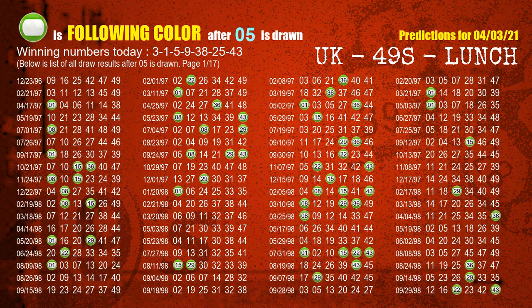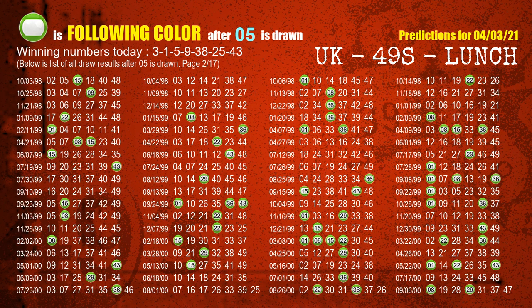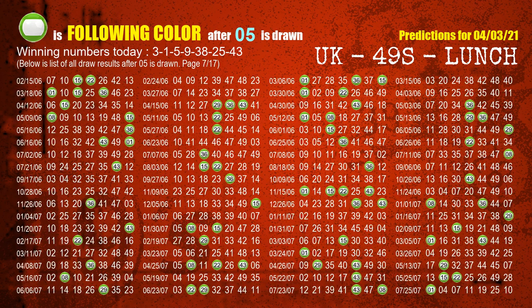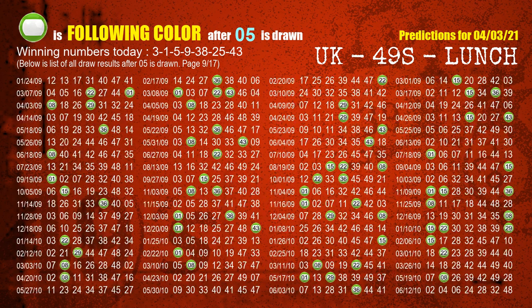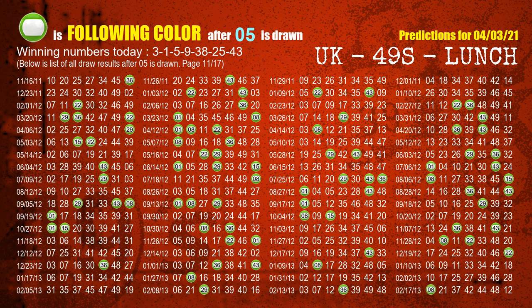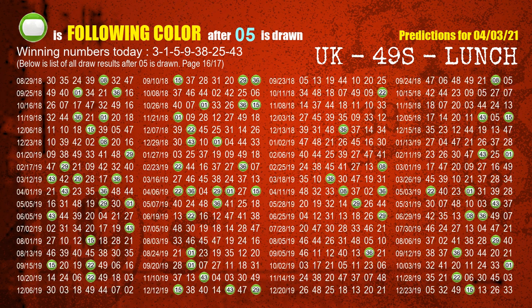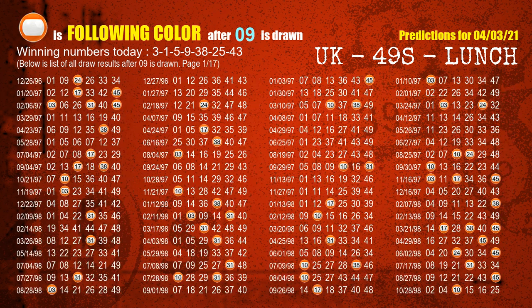The third winning number is 05. The most frequently following color is green when 05 is the winning number in last draw. The fourth winning number is 09. The most frequently following color is orange when 09 is the winning number in last draw.